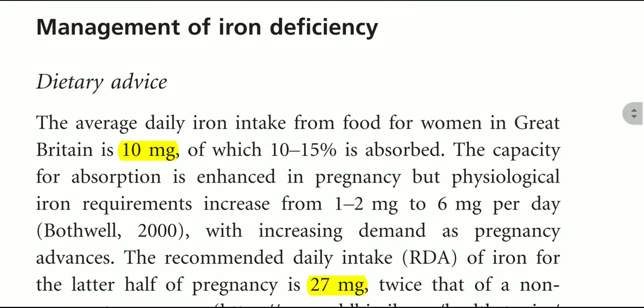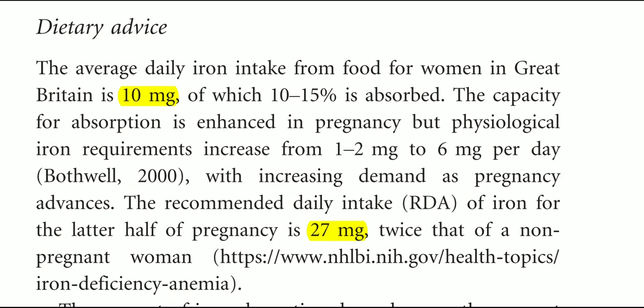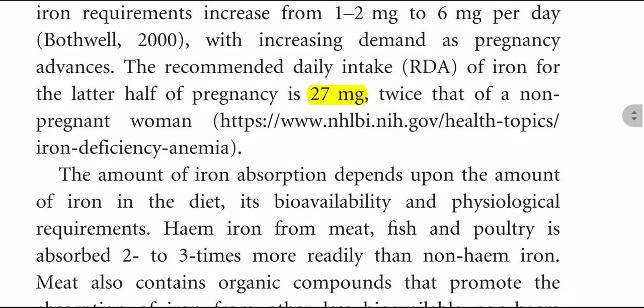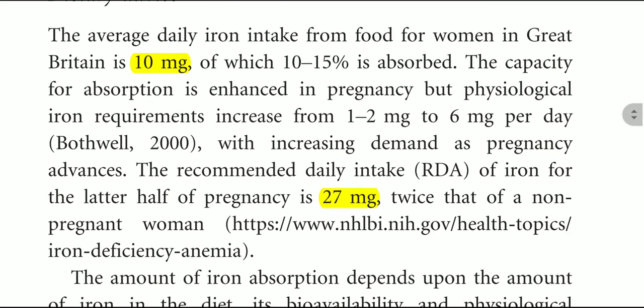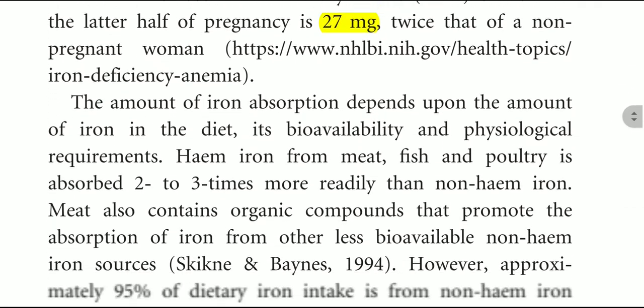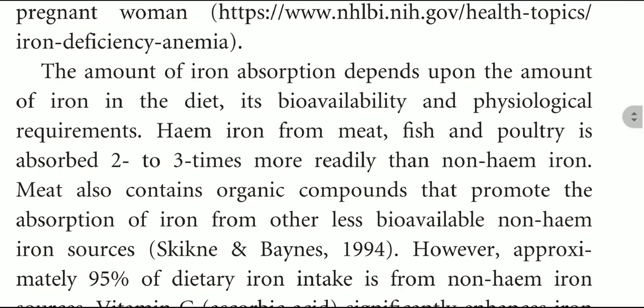Regarding management of iron deficiency: the average daily iron intake from food for women in Great Britain is 10 mg, of which 10 to 15% is absorbed. The recommended daily intake of iron for the later half of pregnancy is 27 mg — twice that of the non-pregnant woman. The amount of iron absorbed depends on the amount of iron in the diet, its bioavailability, and physiological requirement. Heme iron from meat, fish, and poultry is absorbed two to three times more rapidly than non-heme iron.